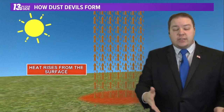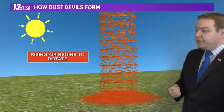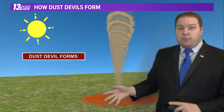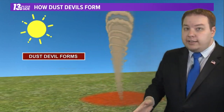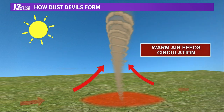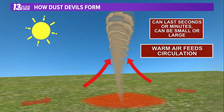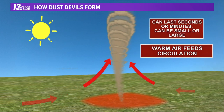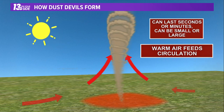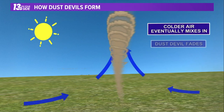Given the right conditions, that rising column of air can actually start to rotate a little bit — it can spin clockwise or counterclockwise, doesn't really matter. And then, once it starts to rotate, given the right conditions, you can have a Dust Devil that actually forms. Once these Dust Devils form, the warm air at the surface continues to feed in and feed the circulation. These can last seconds or minutes, and can be quite small or large, like the one that caused damage there at the nursery. They will continue until cold air eventually mixes in.